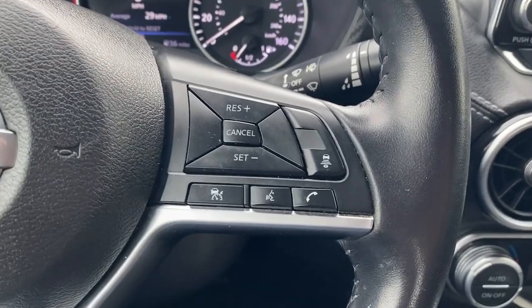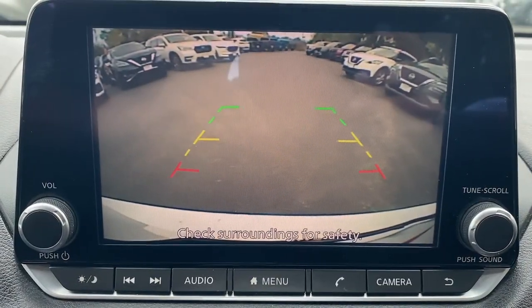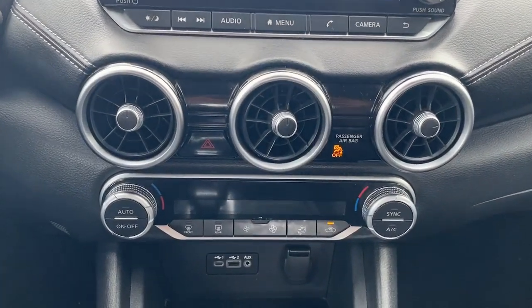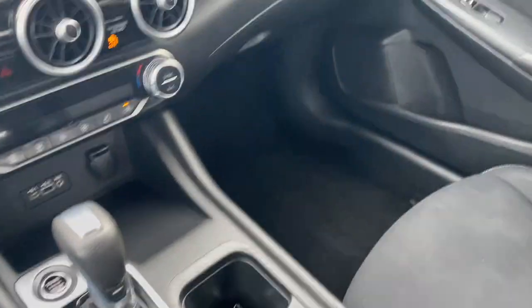Apple CarPlay and/or Android Auto, Keyless Entry, Satellite Radio, Heated Mirrors, Dual Zone AC, Blind Spot Monitor, Alarm, Aluminum Wheels, Electronic Stability Control, Steering Wheel Audio Controls.